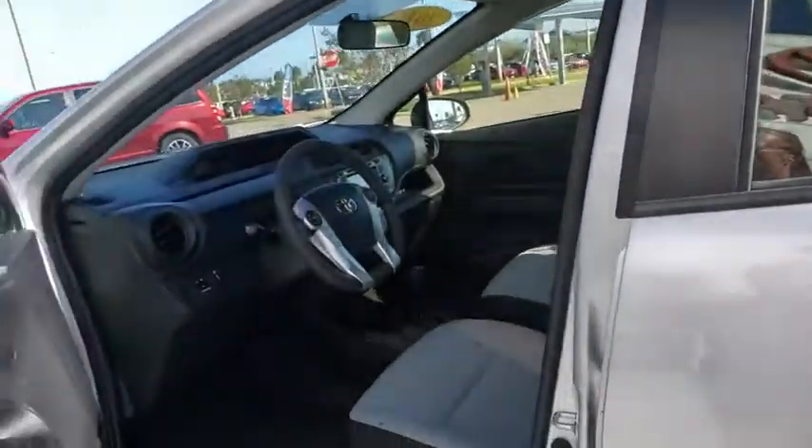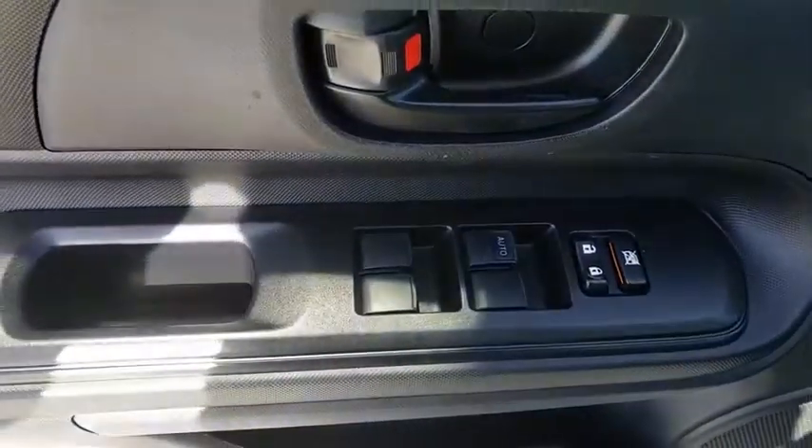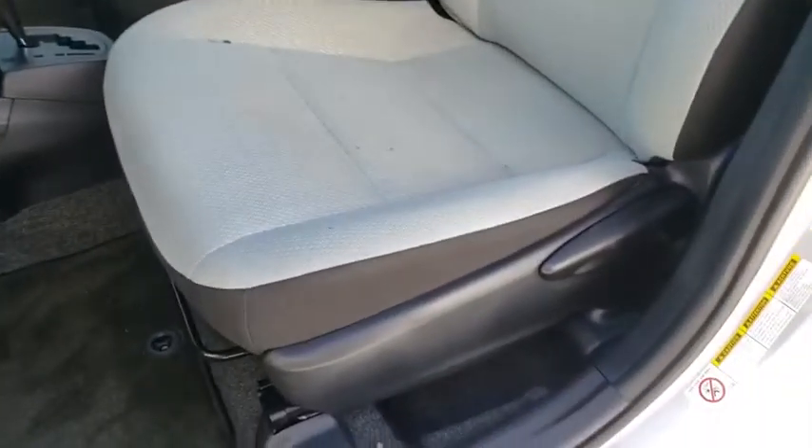This vehicle is CARFAX certified, one owner, and qualifies for the CARFAX buyback guarantee. This isn't just a vehicle, it's an experience. So stop in for a test drive today.